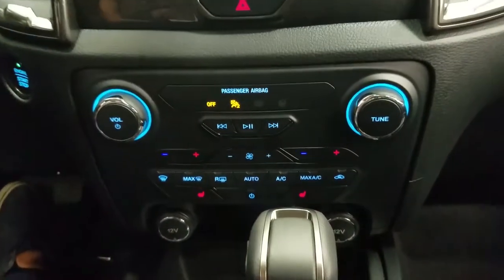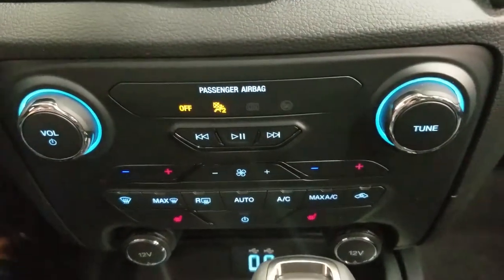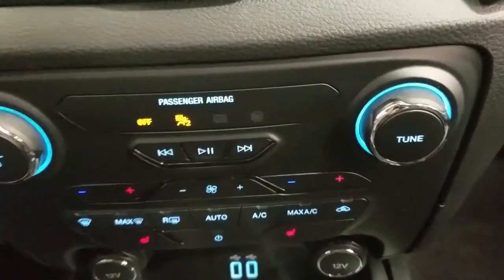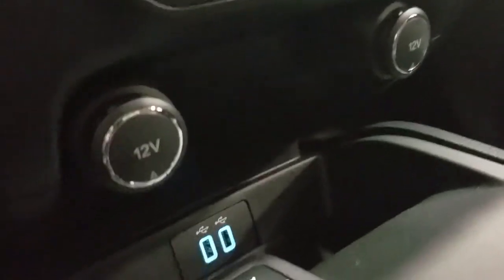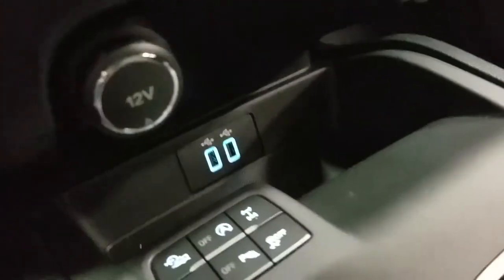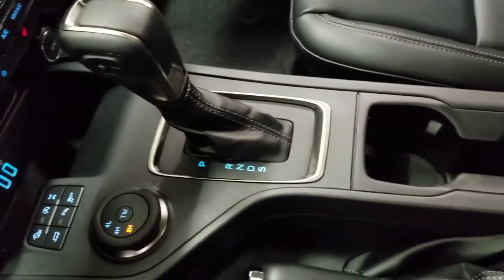Underneath we have our SYNC controls, as well as our dual-zone climate control area, which includes air conditioning and heating throughout our entire cabin, as well as heated seats for both driver and passenger. Below that we have our dual 12-volt adapters, dual smart-charging USB ports, and four-wheel drive engagement, as well as our console shift lever with a manual select option.